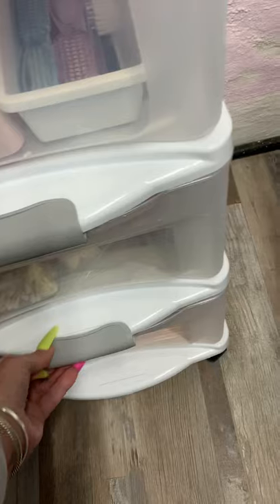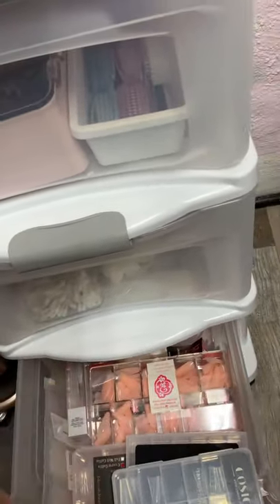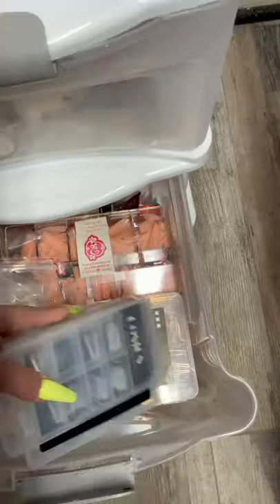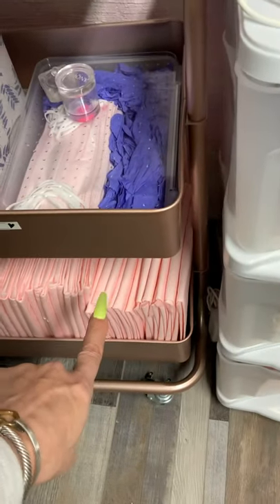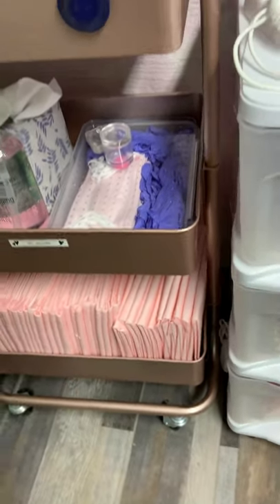Down here this is my tip drawer. I got all my tips in here - there's my favorite tips, those are the best tips in the world. If you've never tried any of those you should really try those, they're really good. I cut them in half because they're kind of big.